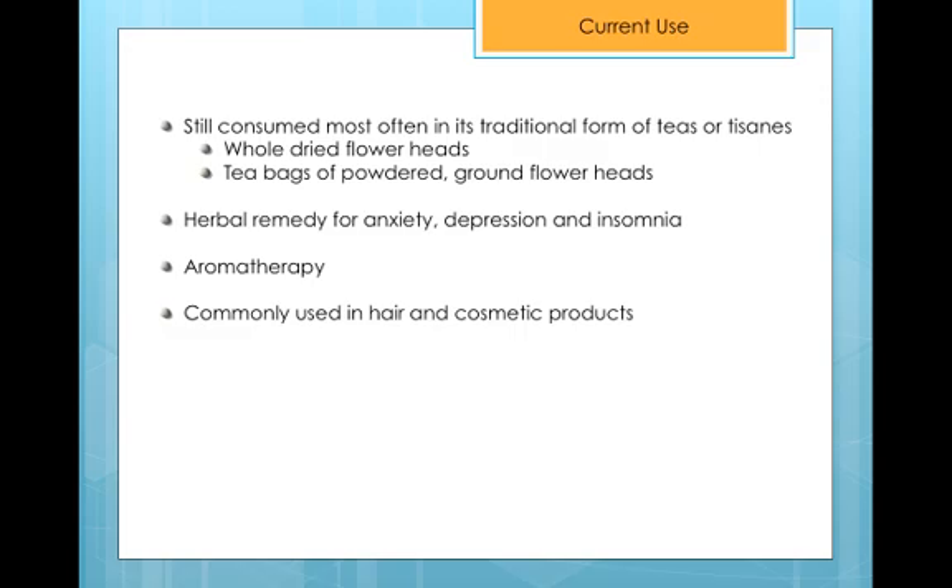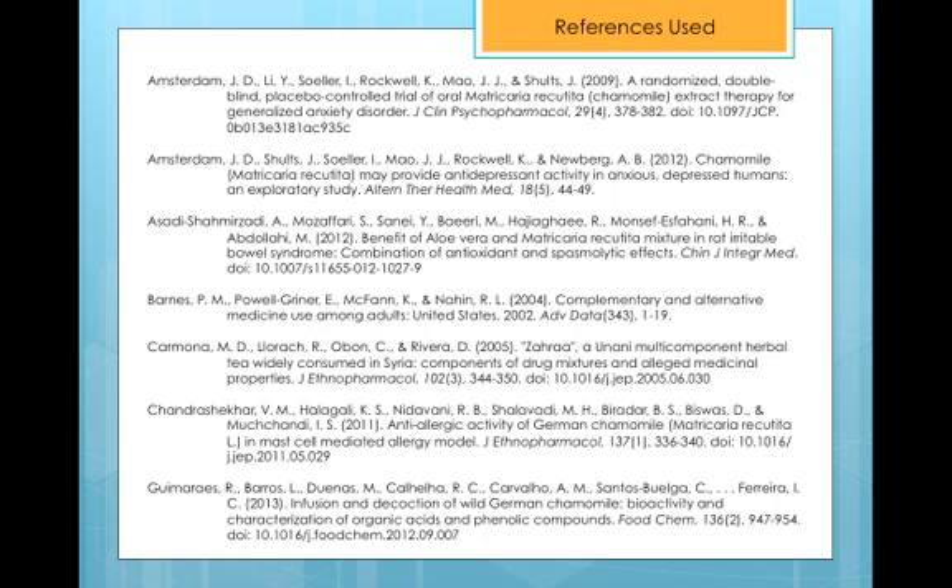German Chamomile is used in aromatherapy and in many cosmetic and hair products. To wrap up, it's important to recognize that German Chamomile still has much undiscovered potential. There have been very few clinical trials run on the plant and its flowers, but it has shown encouraging antibacterial, antiseptic, and anti-inflammatory activity. The references used are formatted in APA style, should you wish to do further reading. Thank you for listening.